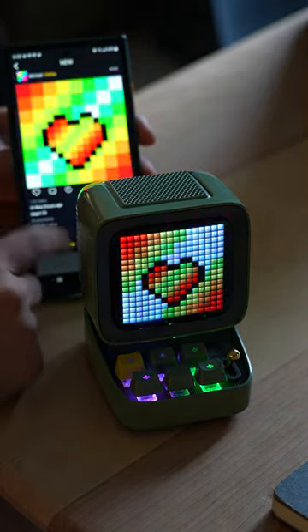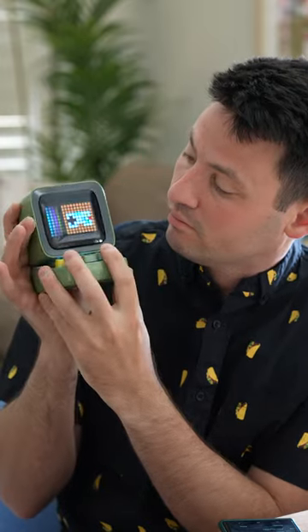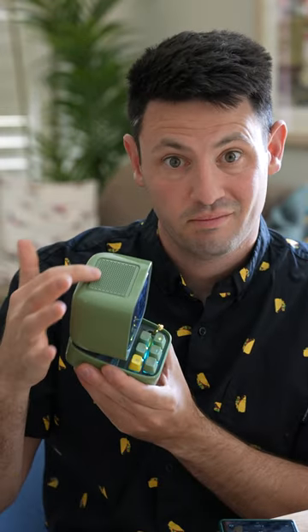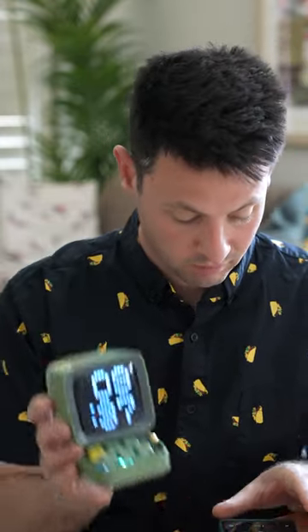It also has mechanical keys on it that are incredibly satisfying to touch. It has a painting feature and games, but I don't really recommend those. It's mainly for the pixel art and listening to music at low volumes that I think this thing is really good — it's probably one of the best-sounding small speakers I've actually ever used.